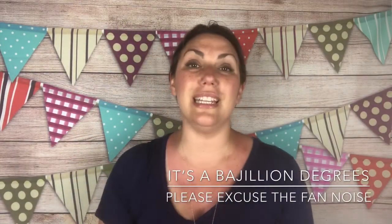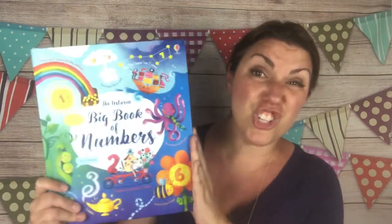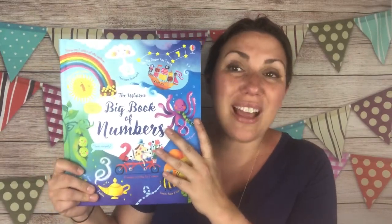Hey everyone, it's Heidi with the Usborne Experience. Out of all the new releases that we got this past week at Usborne Books and More, this is the one I think that I'm most excited to read with my kids. There are others I'm excited to show my kids, others I'm excited to flip through myself, but this is the one I'm most excited to share with my kids because of all the really fun and unique information that's in it.